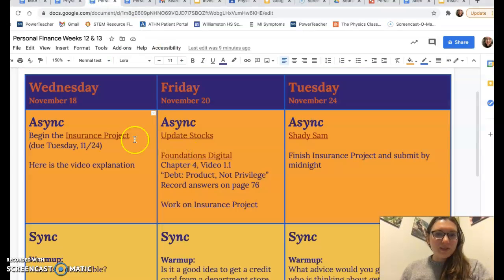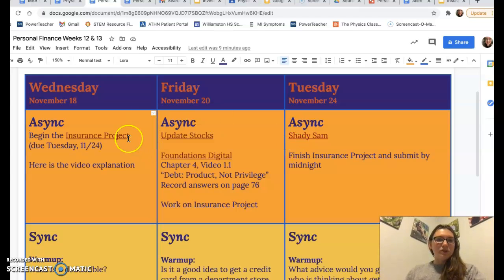The rest of this week and next week, we're finishing up the insurance unit. You're going to do an insurance project where you are going to be researching a form of insurance and doing a slideshow presentation about it.